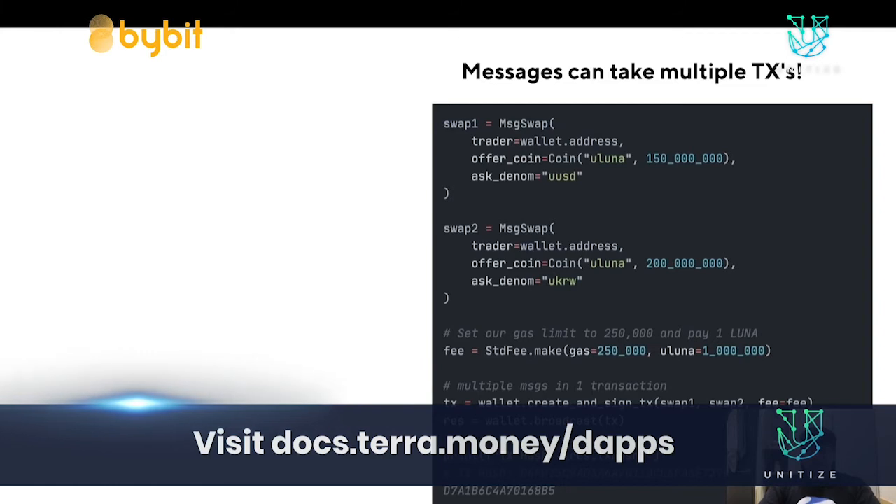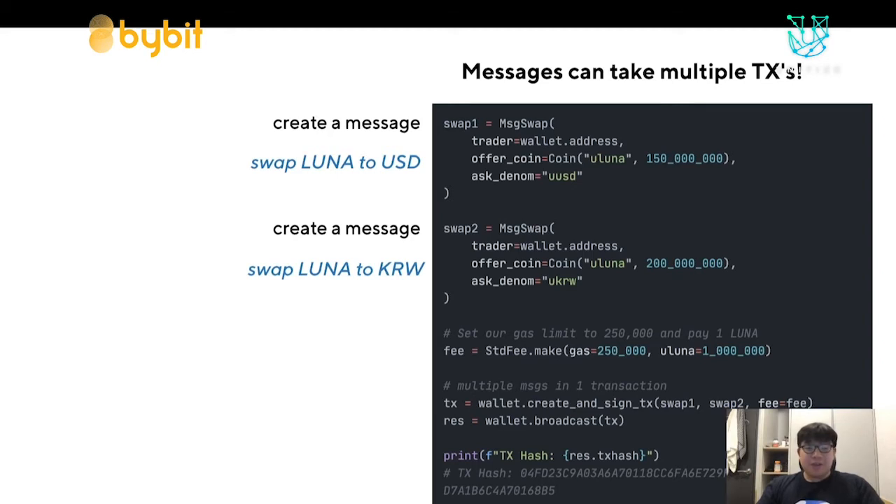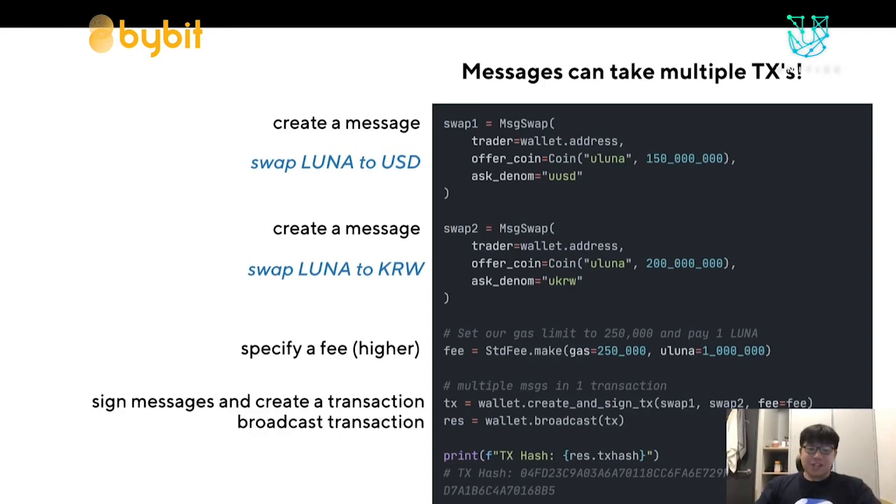You can actually put multiple messages in a transaction. Here I'm doing two swaps: one from Luna to USD and another from Luna to KRW. I specify a higher fee since this requires more data, then sign the messages, create a transaction, and broadcast like before. You can think of messages as analogous to transactions in Ethereum, because messages are the ones actually performing the state changes.